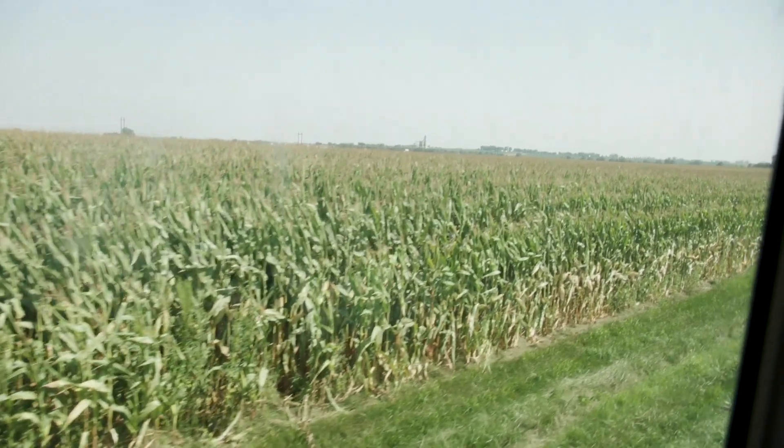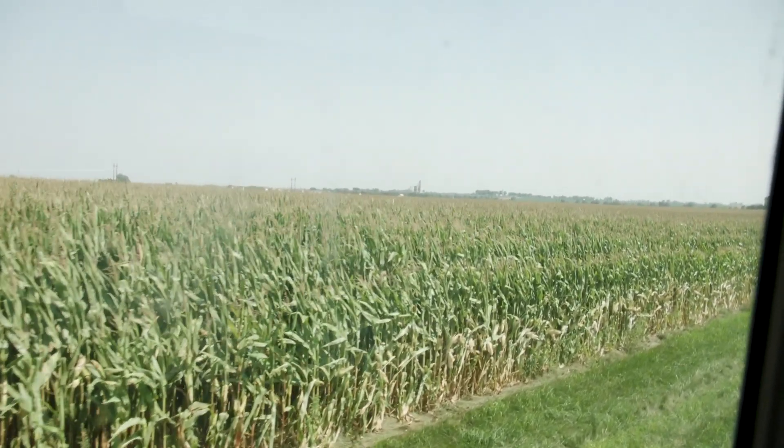I grew up on a farm in central Iowa and I have a big passion for agriculture and the environment, and especially the innovation in agriculture that helps farmers do their jobs. One of the aspects of that innovation is seed treatment — that's the coating that goes on the seed to help protect it from early season pests and diseases.